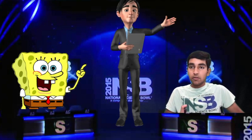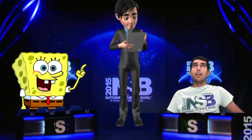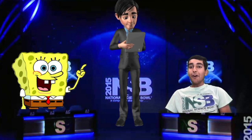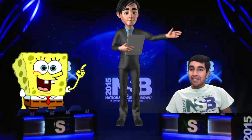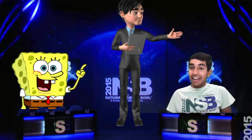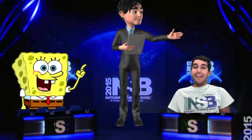The largest circular storm in our solar system is on the surface of which planet? Jupiter. That's correct! Science Bowl is the most fun competition there is. Unlike other written exams, Science Bowl requires you to buzz in to say your answers. It's sure to get your adrenaline going, so I highly recommend you stick around for the rest of the video.